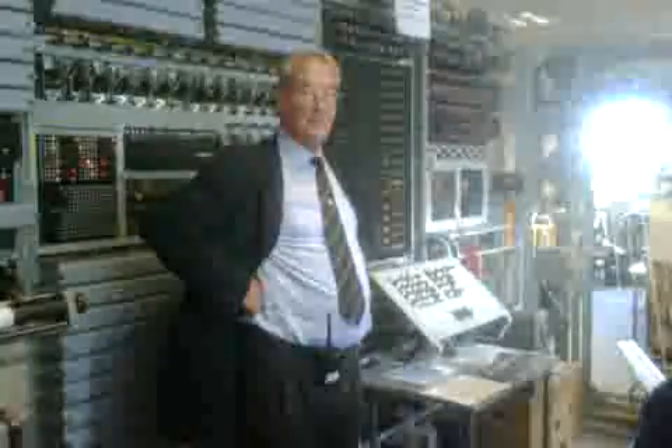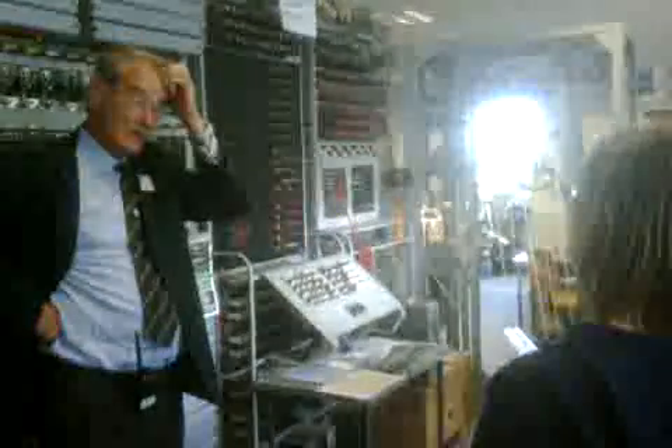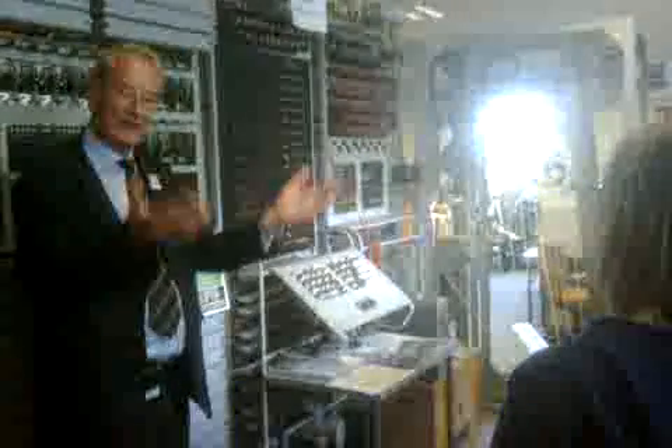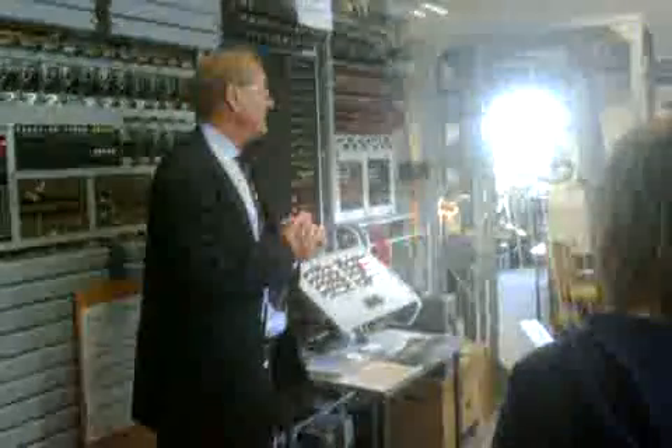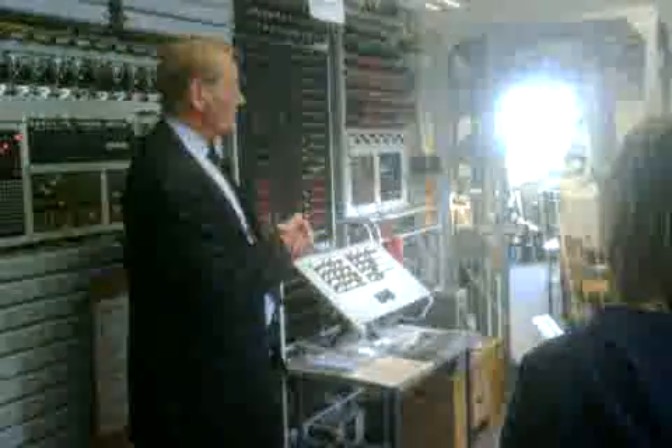Two and a half thousand valves on this machine. Forty are spare time valves. The purpose of this operation — bearing in mind this machine draws five and a half kilowatts of power — my colleagues have a very simple transformer. It powers up the machine very gently in the morning, and takes it down very gently. They've got enough spares for approximately ten years.